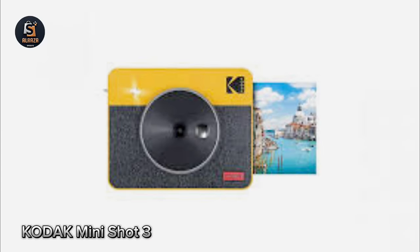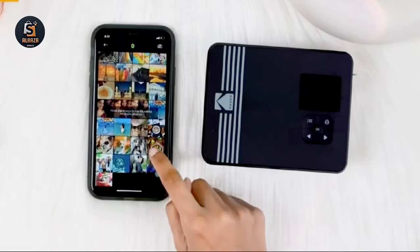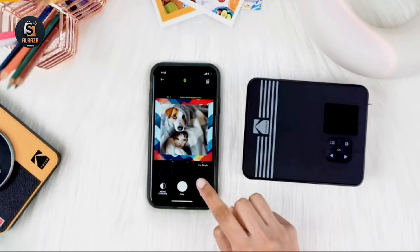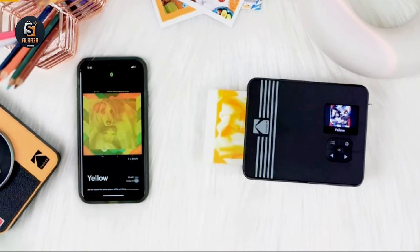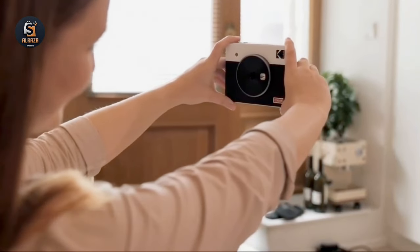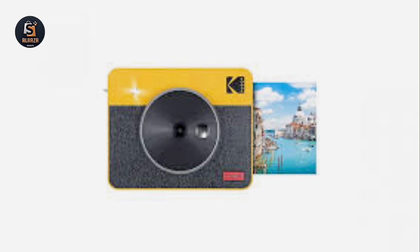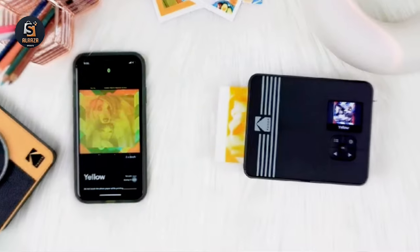Number 8: Kodak MiniShot 3 Retro. Capture memories and print them instantly with this digital camera and built-in photo printer. Print your images instantly or cancel them after you've taken them, giving you complete control over your prints. Print photos directly from your mobile device's gallery via Bluetooth, whether you're using an iPhone, iPad, or Android device. With the MiniShot 3, printing has never been easier or more affordable. Experience flawless photos in seconds with 4Pass technology, ensuring your memories last a lifetime. Print bordered photos to jot down memories, or opt for borderless prints for a larger display. Preserve your memories with the Kodak MiniShot 3 Retro.